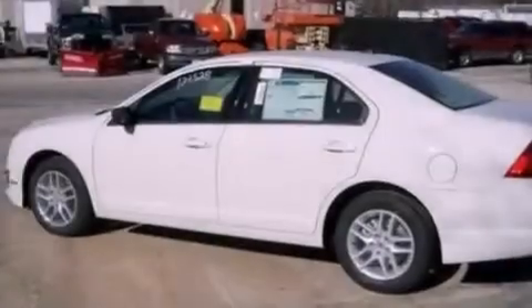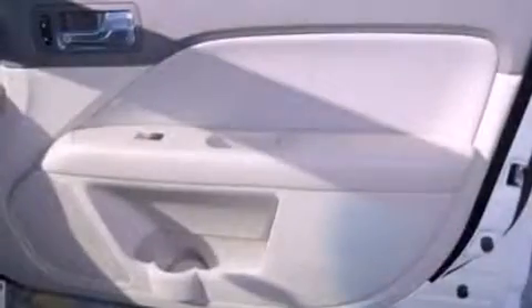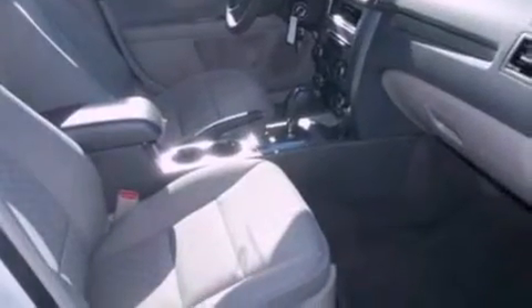The following features are also included: full power accessories, front and rear reading lights, a CD player, a four-wheel independent suspension, a security system, a chrome grille, privacy glass, an anti-lock braking system, side curtain airbags, and cruise control.